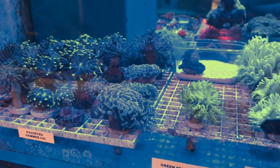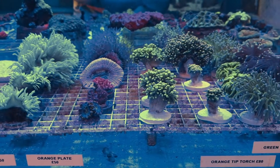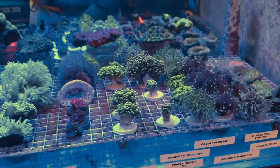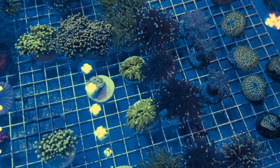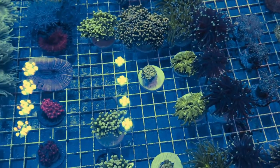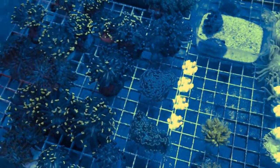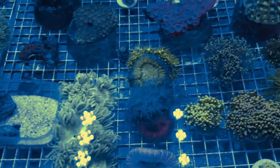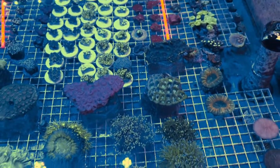Let's have a look at this end. We've got some nice hammers there, green frogspawn, a nice rainbow acan, and some torches — yellow tips, orange tips. Just over there I think there might have been a purple trackie, and I think I also saw a dragon soul just in the corner. The powerheads are off so it's a really nice view from the top down onto these corals — really very nice.